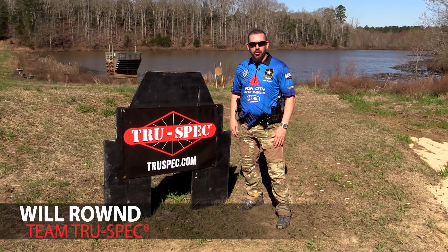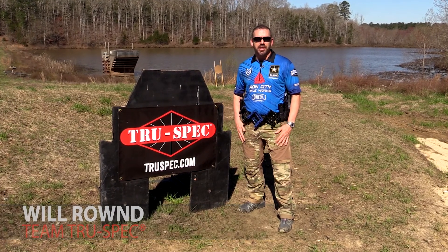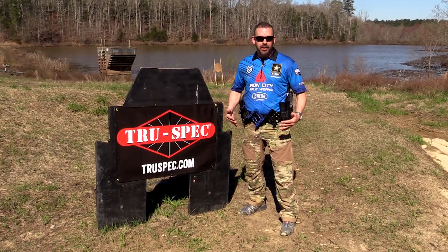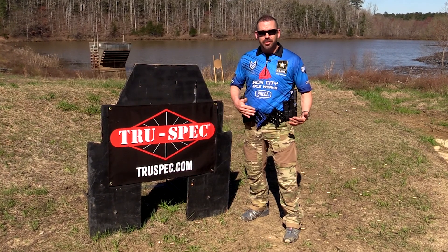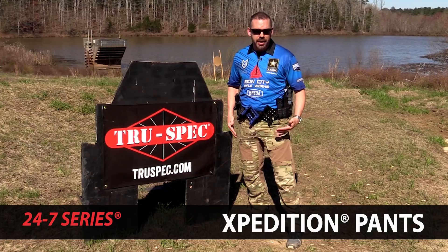Hey guys, Will Round, Team TruSpec Pro 3-Gunner. I want to talk about my favorite accessory when it comes to apparel, and that's definitely TruSpec's pants — their whole line. But the favorite line for me is the 24 Series 24-7 Expedition pant.